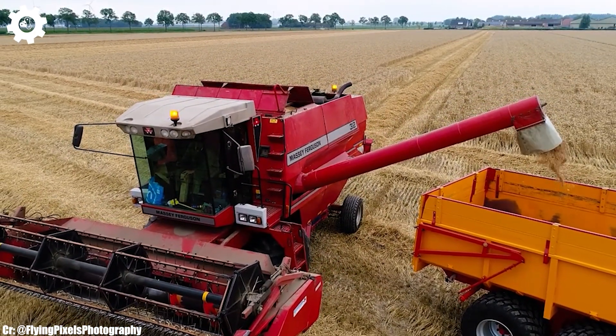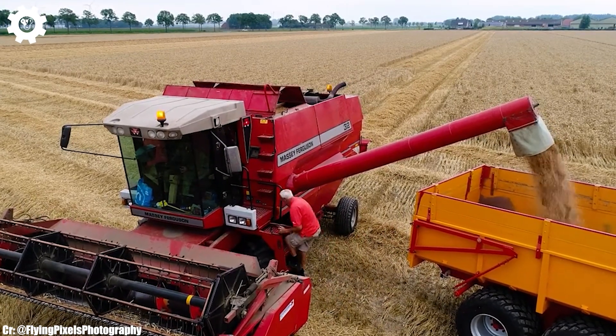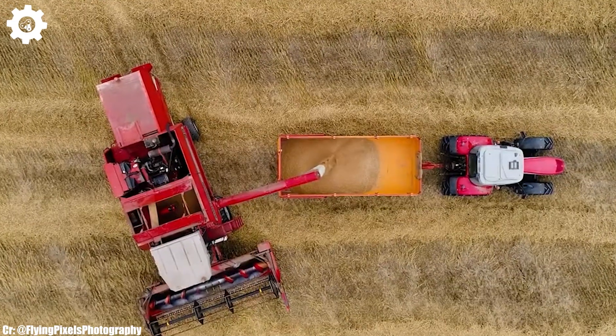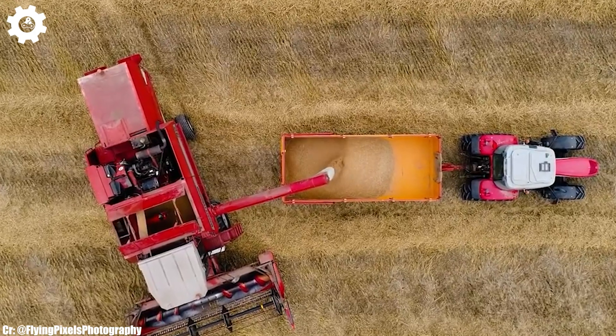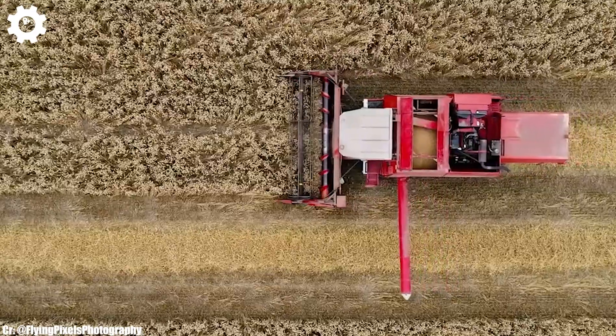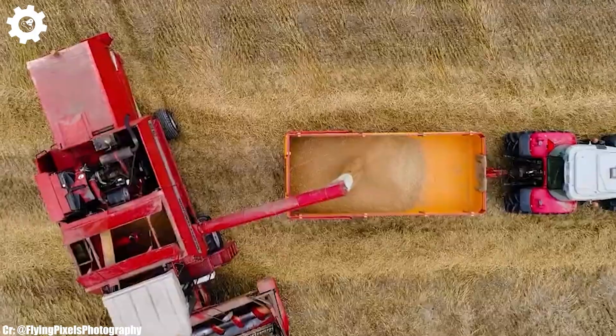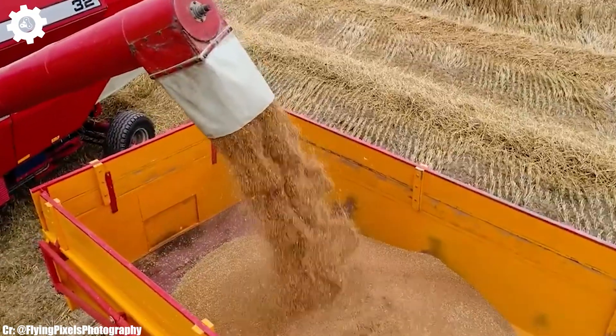The MF32 is well suited for light tillage, hauling, and other general farm work. The hydraulic system of the MF32 allows for the attachment of various implements and accessories, enhancing its versatility and usefulness on the farm. Its reliability and durability, combined with the Massey Ferguson reputation for quality, have made it a trusted choice for farmers around the world.